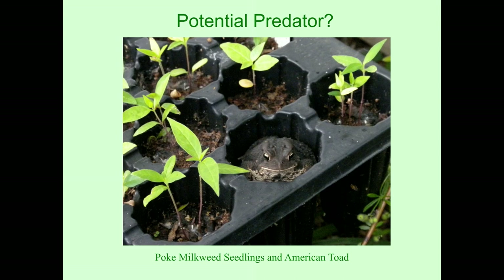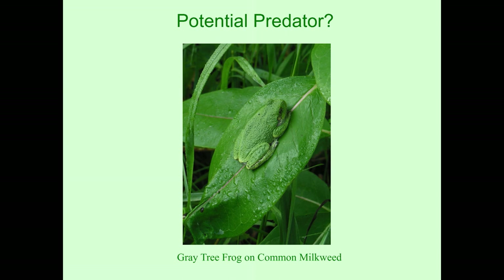You never know what potential predators you might find. These are small little seedlings of poke milkweed that I was growing, and I was going to check them for monarch eggs when I found this little guy. And then there's this gray tree frog on common milkweed — I found that one on the same leaf for several days; I think it was just waiting for a monarch to come along to snap it up. Some predators can eat monarchs without being harmed at all by the toxins — frogs are one of them; they are able to detoxify the toxin in the monarch.